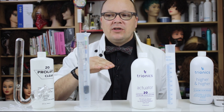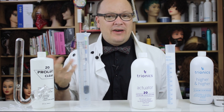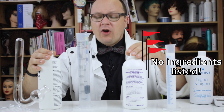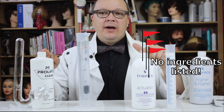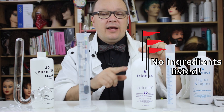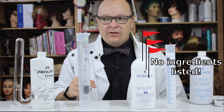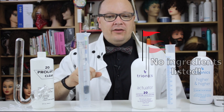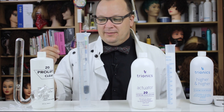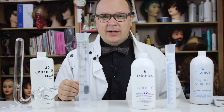Red flag number three: there are no ingredients listed on these bottles. The reason they can get away with that is because they're labeled for professional use only, so they're not sold like regular consumer products. But that also gives them the ability to conceal what's in them — I'm not saying they're concealing it on purpose, but it is notable.